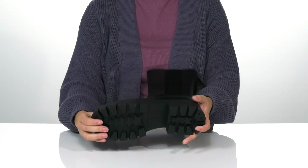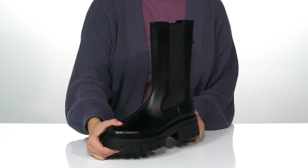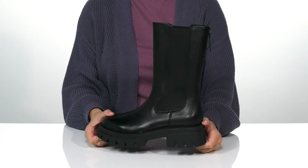Underneath, there is a textured outsole for traction. And I think these would pair very well with some black leggings or a black dress.